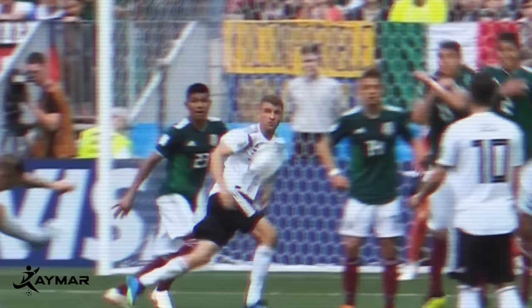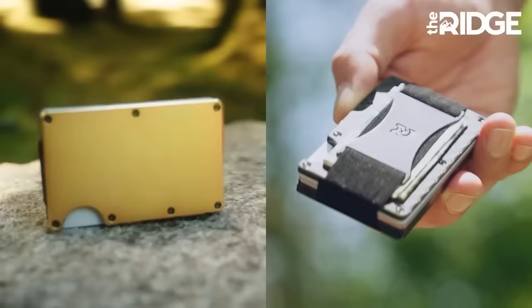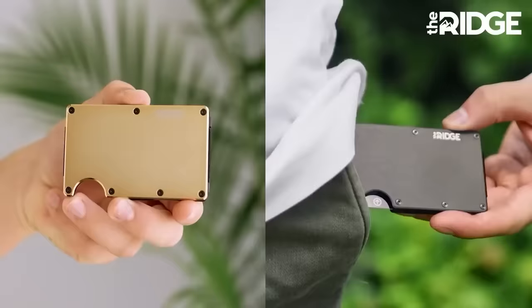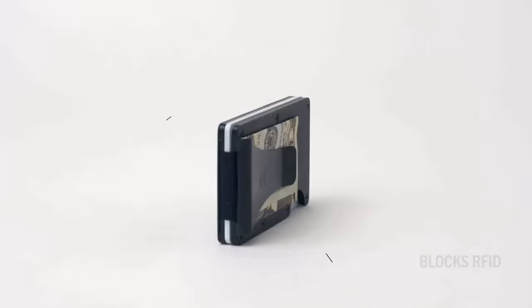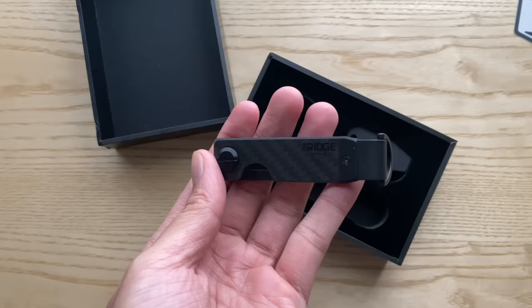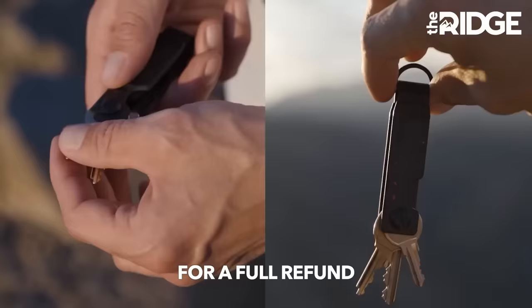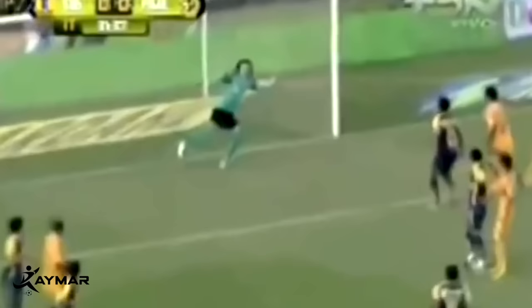A World Cup squad needs a solid keeper to always keep them safe and secure. And just like today's sponsor, you'll never feel a wallet more solid and secure than Ridge. Ridge really does make amazing wallets, key holders, and many other everyday carry items. The Ridge wallets hold up to 12 cards plus room for cash with your choice of a strap or clip. They're also made with RFID blocking technology to keep your cards safe from digital pickpocketers. With over 30 colors and styles to choose from, as well as over 50,000 five-star reviews, coming with a lifetime warranty. Plus a beautifully designed key case with a carbon fiber design. The Ridge team are so confident you'll like it, they'll even let you test it for 99 days and send it back for a full refund if you don't. Get yours now at ridge.com/raymar and save up to 40% through December 22nd.